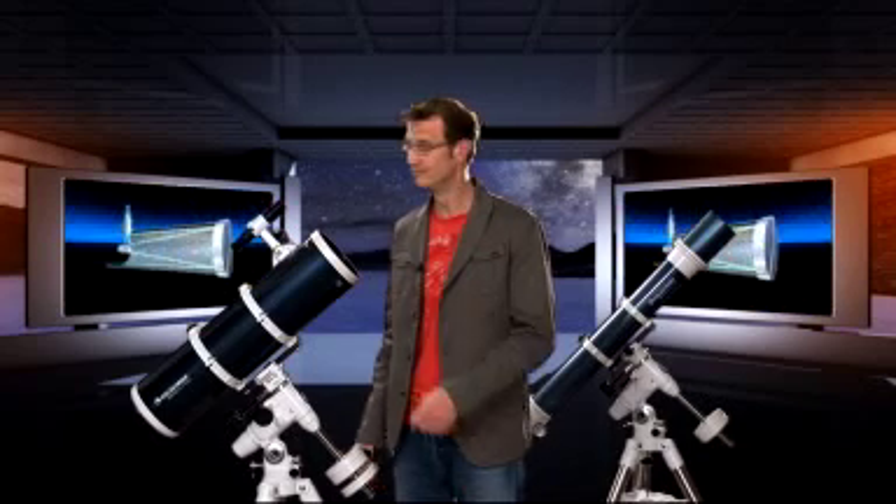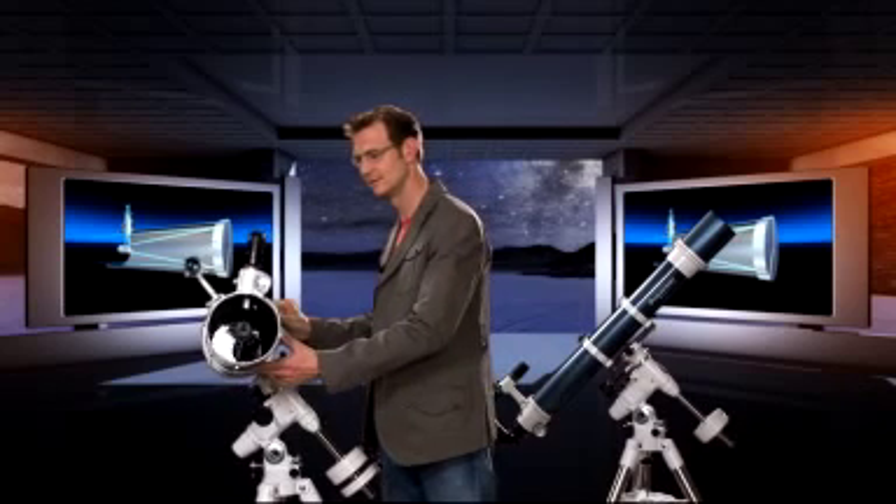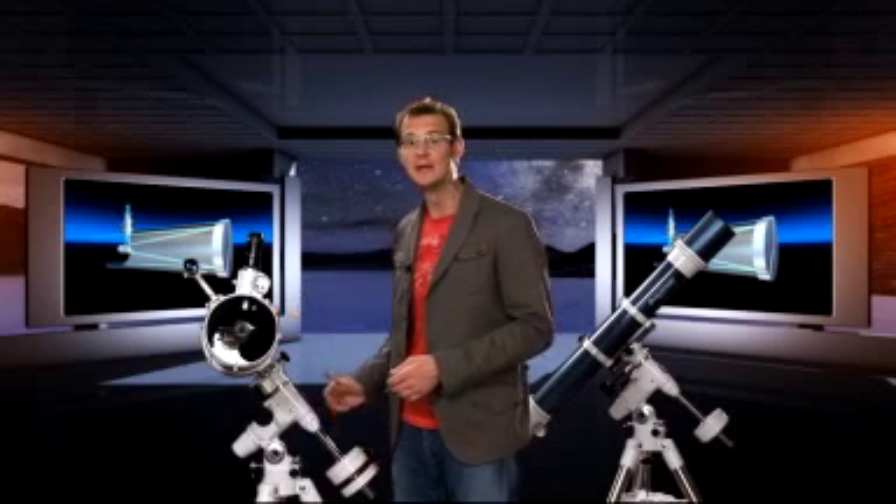You want bigger telescopes? Think mirrors. In a reflecting telescope, the starlight bounces off a mirror instead of passing through a lens. That means you can make the mirror a lot thinner than a lens and support it from the back. The result is that you can build a lot larger mirrors than lenses.